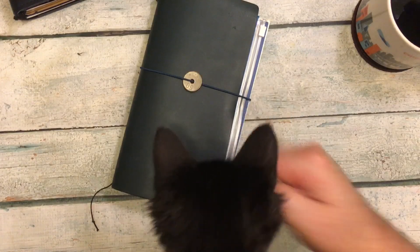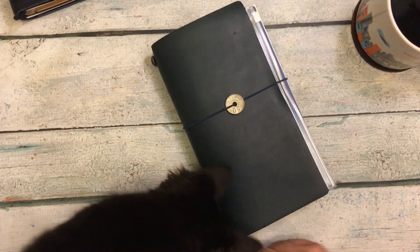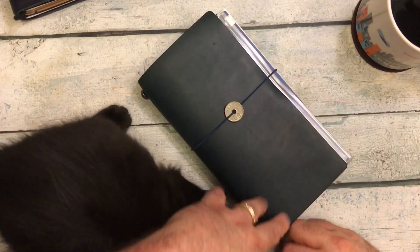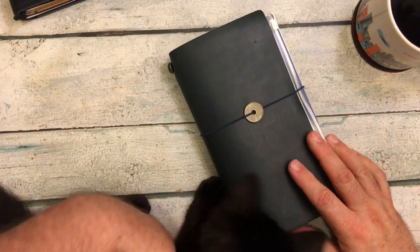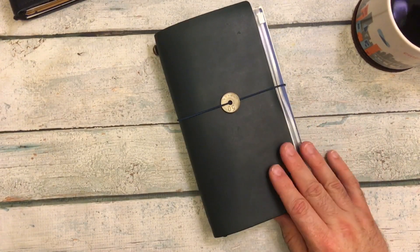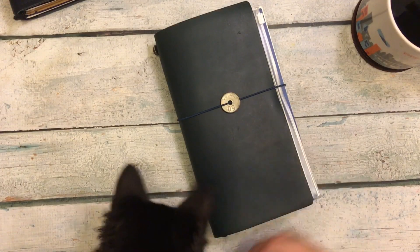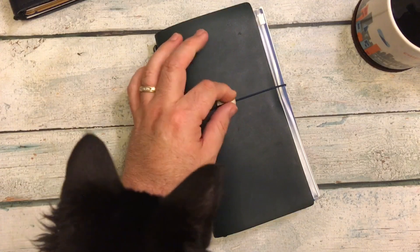So there you go — that's a look at what I'm going to be using for my financial notebook for 2020. Well, for the remainder of this year and for 2020.